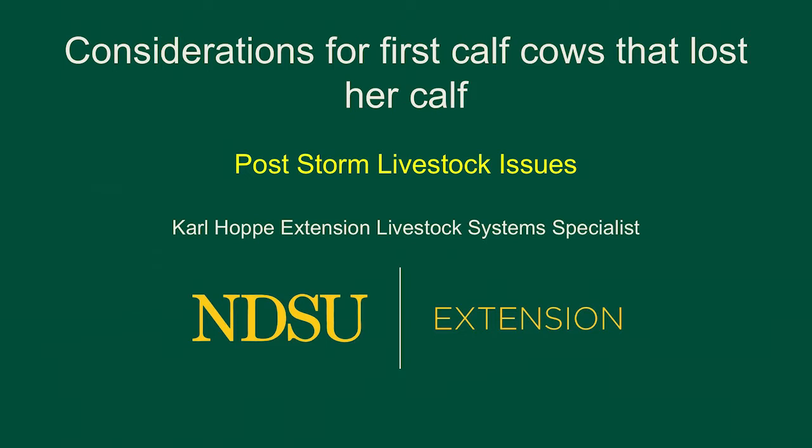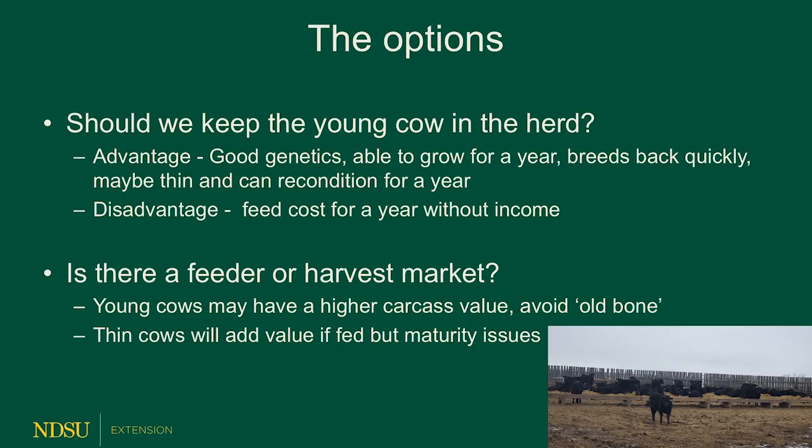Specifically, we're going to be talking about first calf cows, or first calf heifers as some people would say. So what do we do with this heifer that is not going to raise a calf this year?